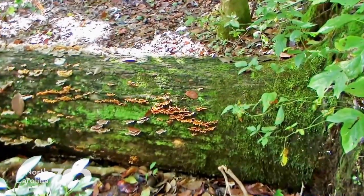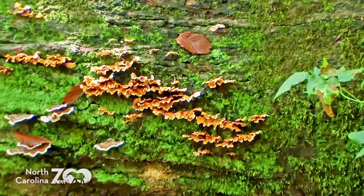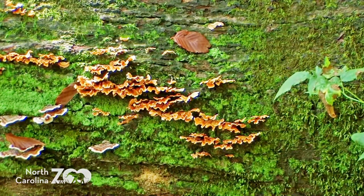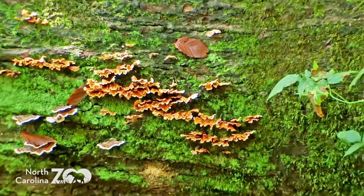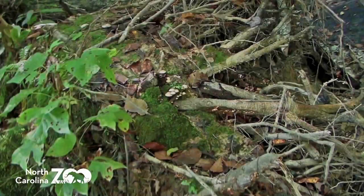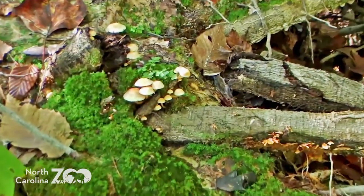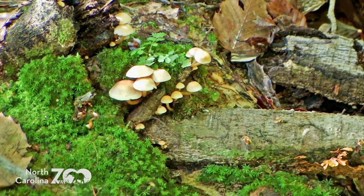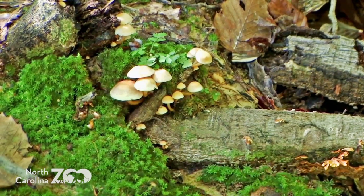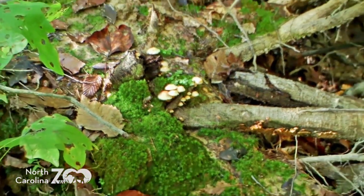It didn't take long after this tree uprooted and fell over along the trail for the community of mosses and fungi to move in and start cycling the nutrients. There are probably insects in here as well. These particular mushrooms are referred to as bracket fungus or tree ears — they have quite an interesting appearance. On another part of the same tree, down on the root ball, there's an interesting little community of mushrooms and mosses taking up their home in the roots.